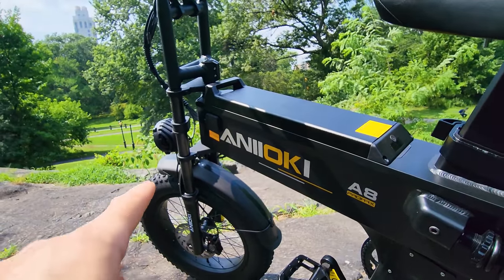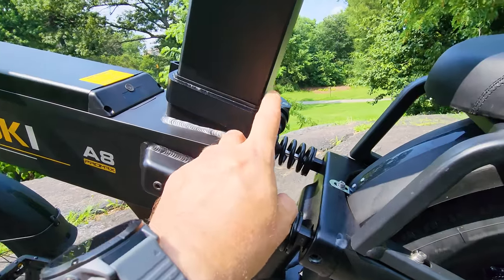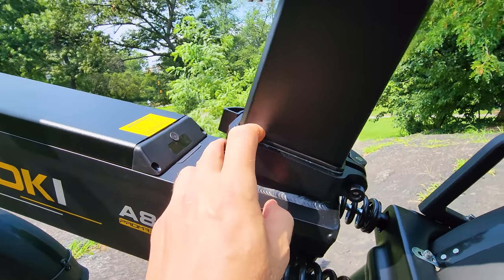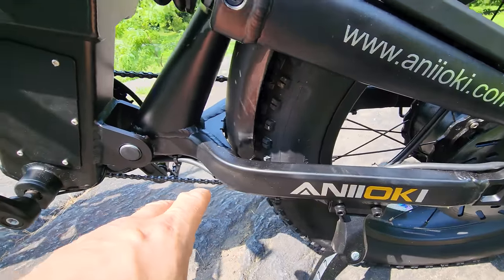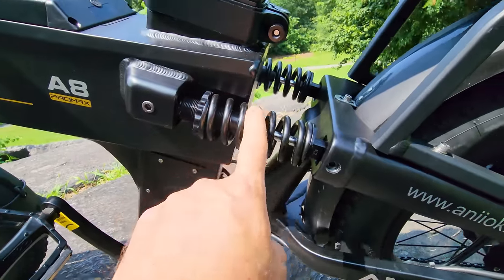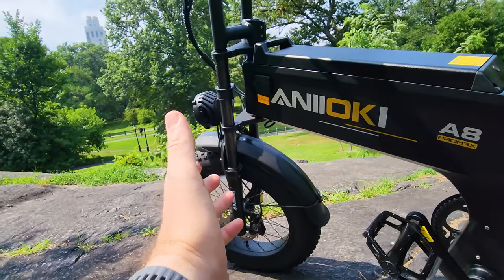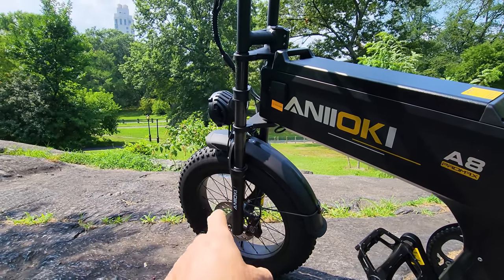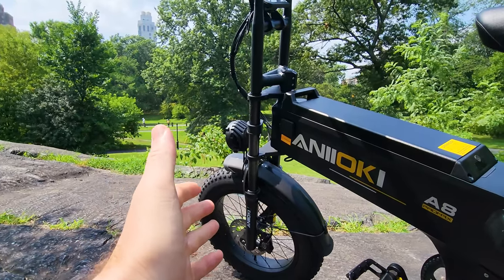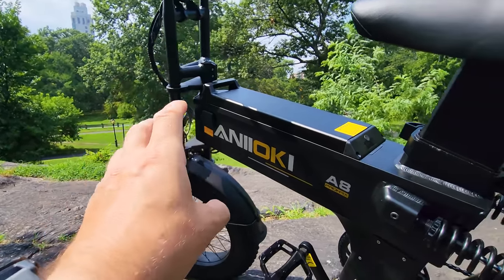The front fork is upgraded — really good action, really comfortable. There's a clamp and plastic spacer, and the way it transitions is just beautiful. You can upgrade this — get some higher-end suspension, like the Super 73 $500 front fork from their website, which will make this even better. Or you can get a Fox 40 and make this bike amazingly high quality and high performance.